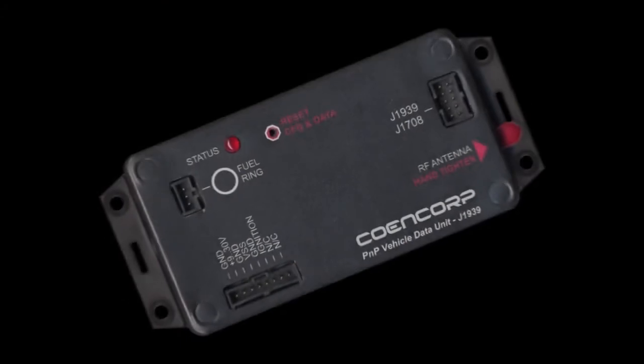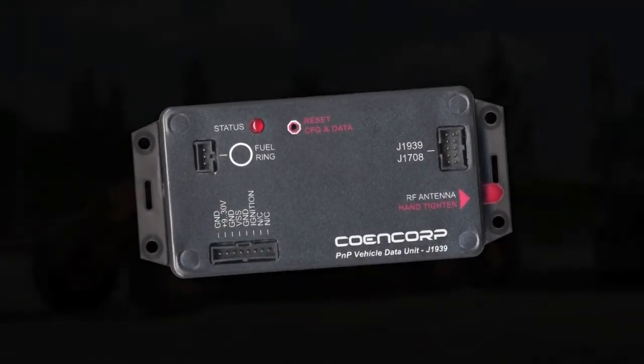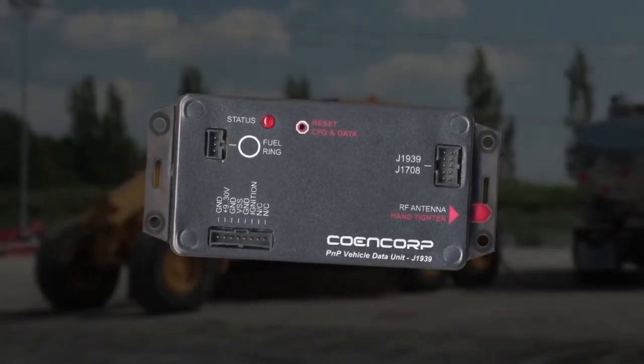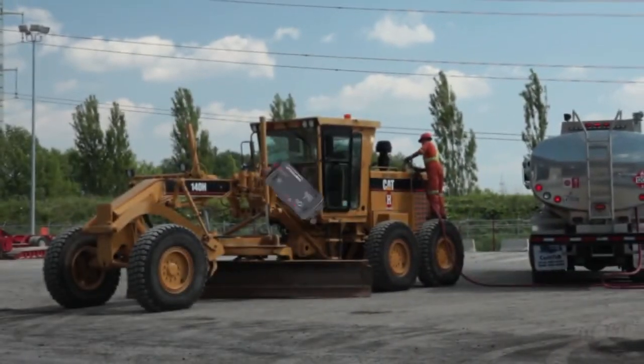Every vehicle is also equipped with a wireless vehicle data unit. The VDU is a small, plug-and-play device that is easily installed into any vehicle without the need for any manual setup or configuration.